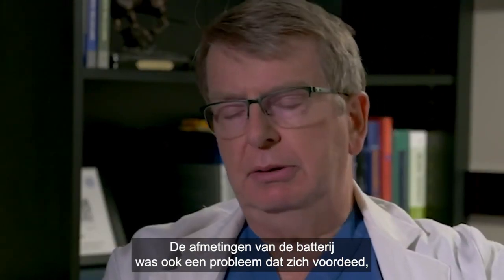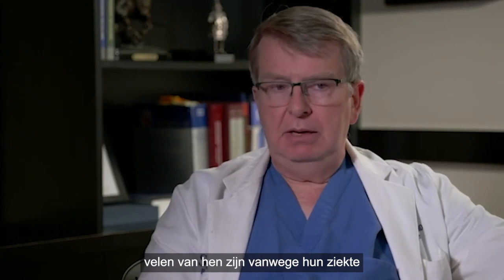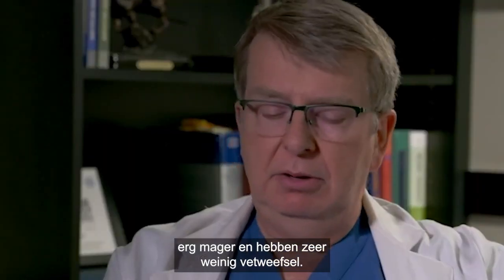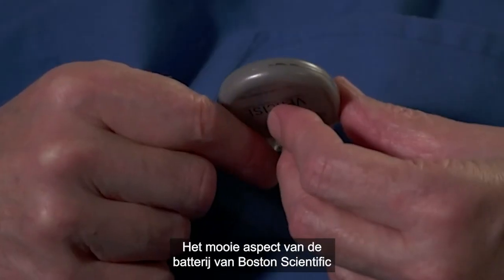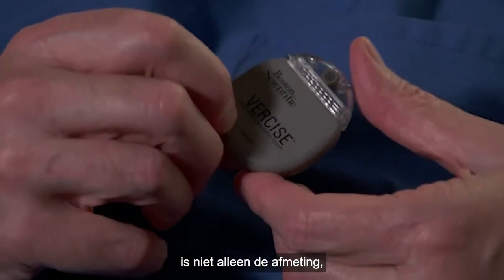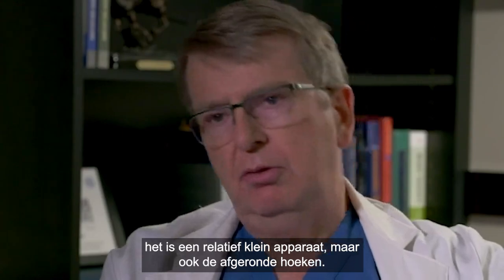Battery size is also an appreciable issue. Many of our patients are elderly, and many of them because of their disease are very thin and have very little adipose tissue. The nice aspect of the Boston Scientific device is not only its size — it's a relatively small device — but also its very rounded corners.